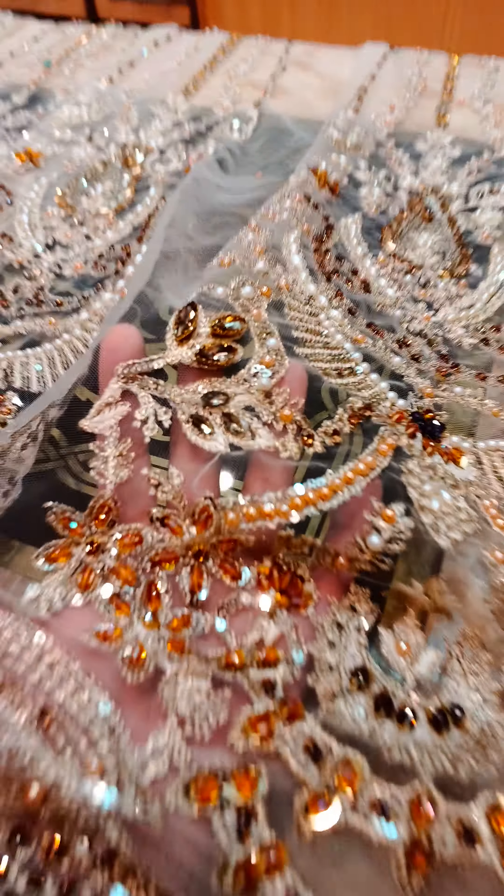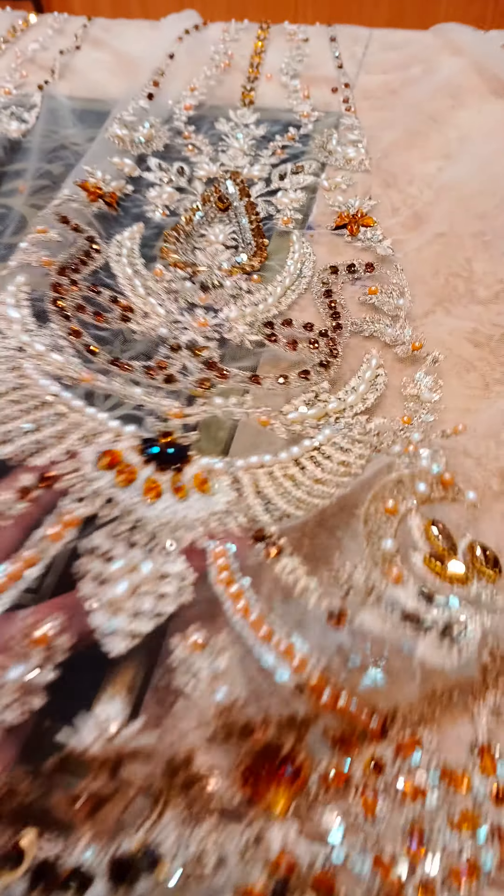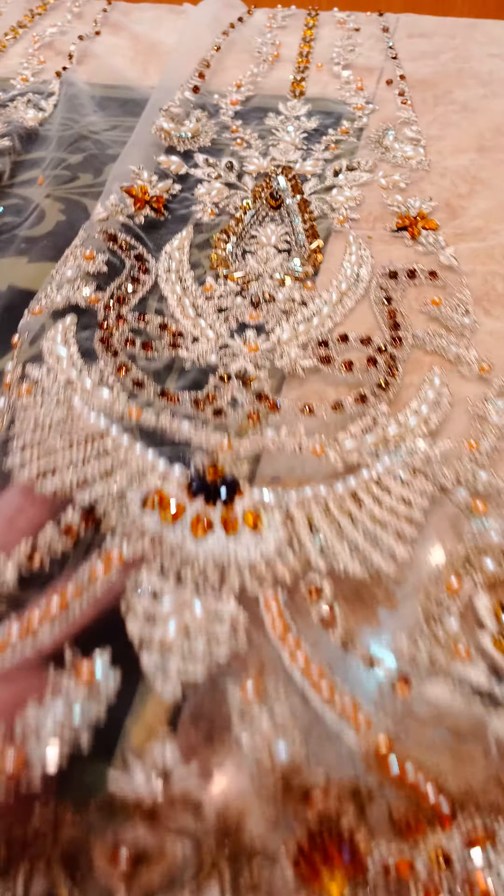This one is the front flare of this beautiful maxi. It has 7 panels in the front flare with 2.5 yards of measurement. You can see one panel setting here — it is a very beautiful one panel setting, beautifully done with crystal work.